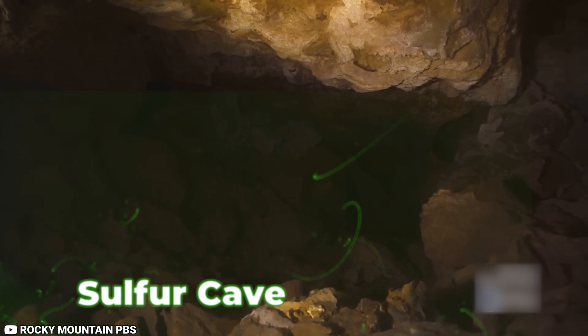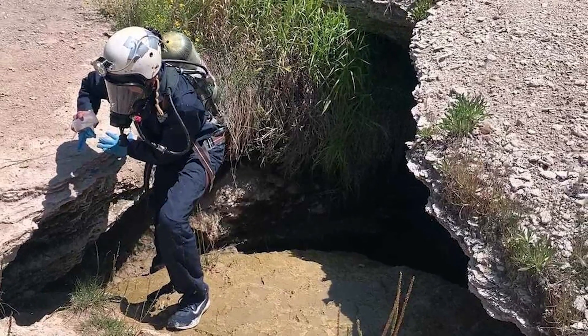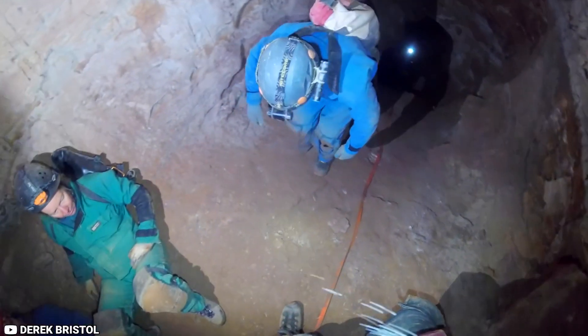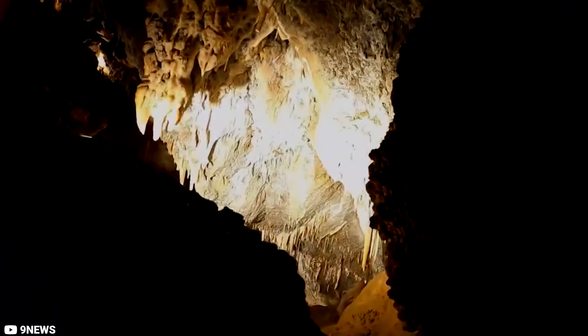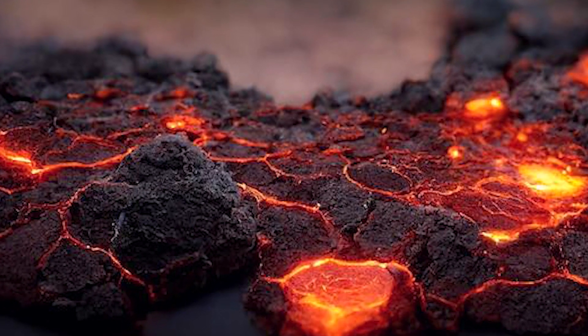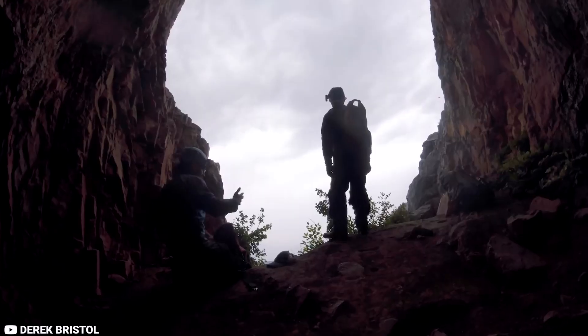The sulfur cave is a crucial resource for learning about life on Earth and in the universe. Scientists believe it to be a unique instance of an underground biosphere that is cut off from the world outside. They speculate that volcanic activity may have caused rock splits and the discharge of hot water and gases millions of years ago, forming the cave.